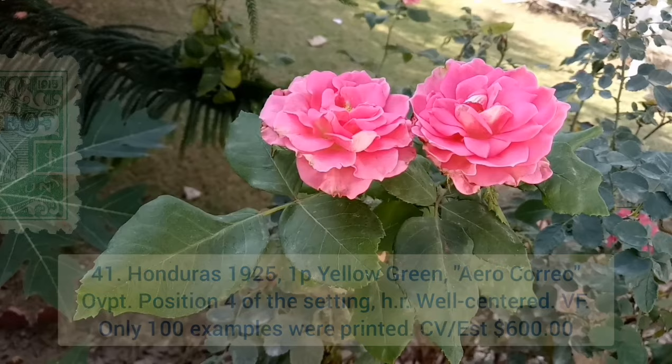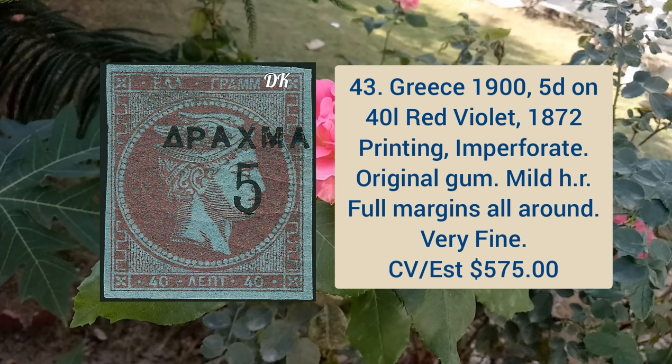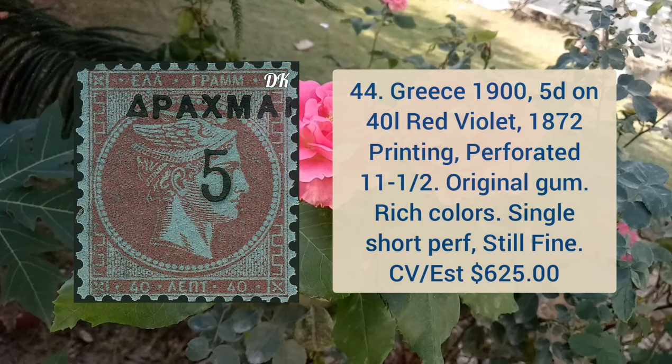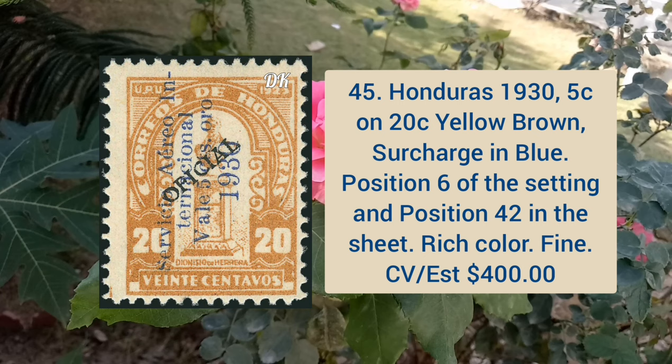German office in China 1900 20p ultramarine, Tientsin hand stamp, mild hinge remnant, otherwise exceedingly fresh. Greece 1950 on 40l red violet, 1872 printing, imperforate, original gum, mild hinge remnant, full margins all around, very fine. Greece 1900 5d on 40l red violet, 1872 printing, perforation 11.5, original gum, rich color and a single short perforation.